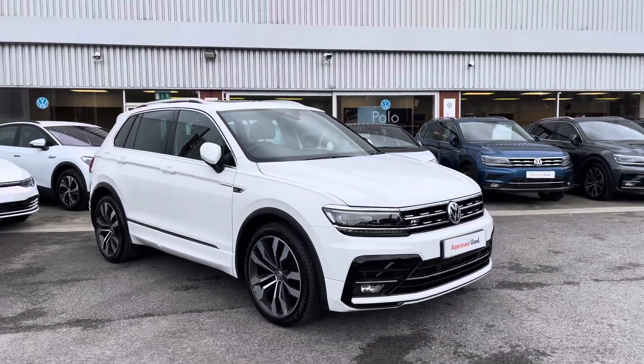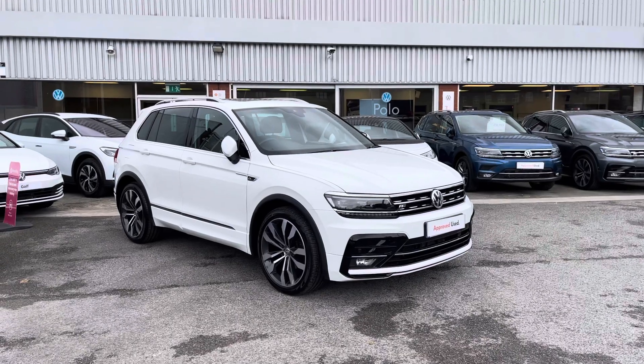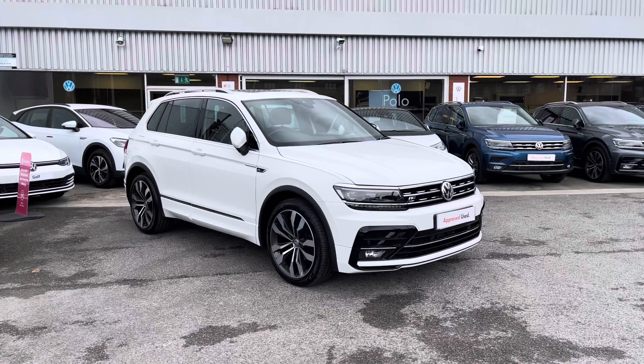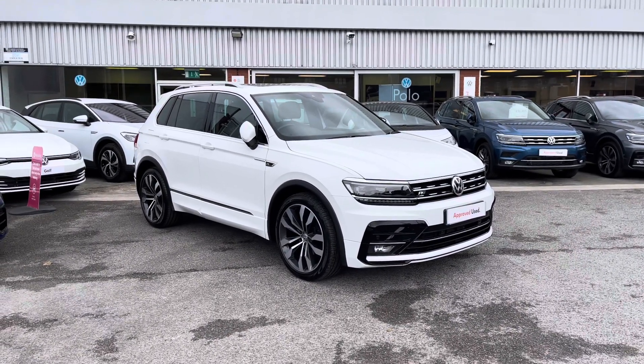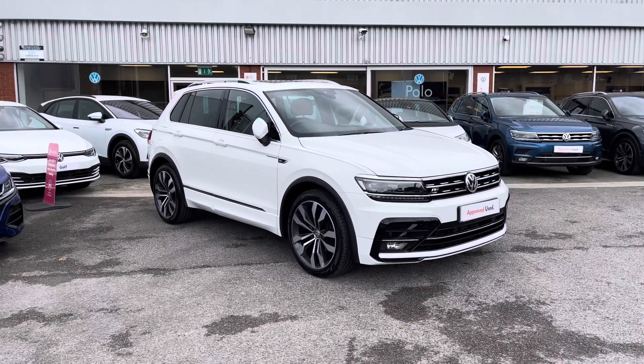This concludes the introduction to the Volkswagen Tiguan R-Line, which is part of our pre-review scheme that includes a minimum of two years Volkswagen approved used warranty, along with flexible finance packages available. To put yourself in for a test drive or to get a personalised finance quote, please give us a call at 0161 825 8520. I'm more than happy to provide more information on this vehicle.